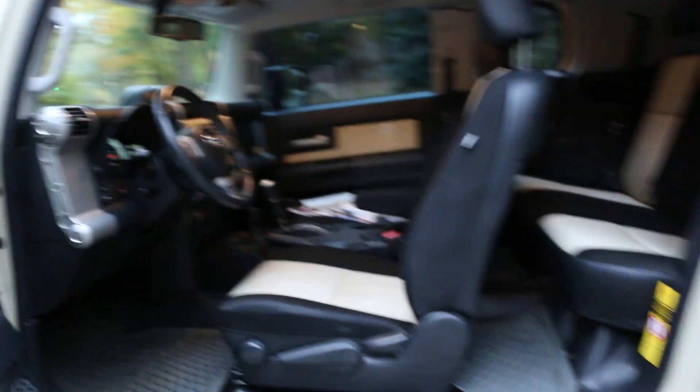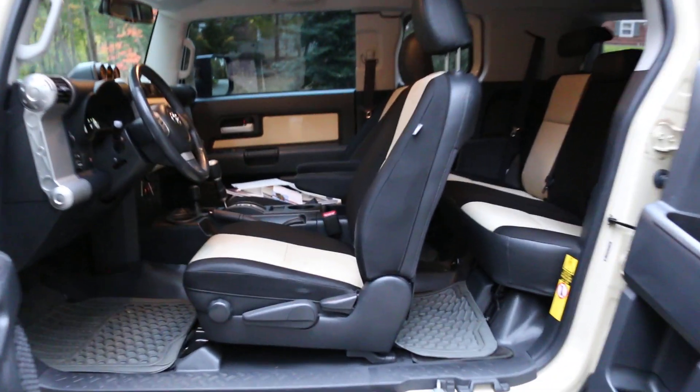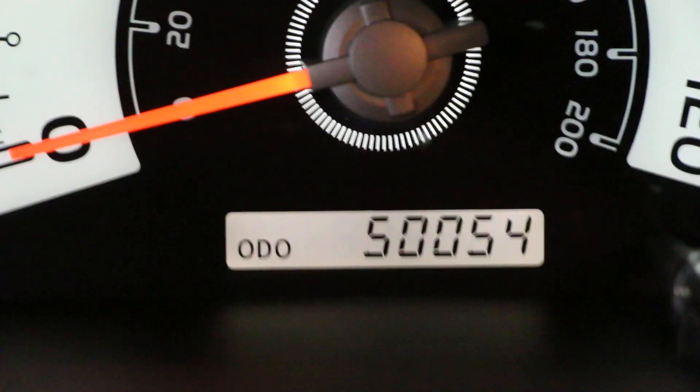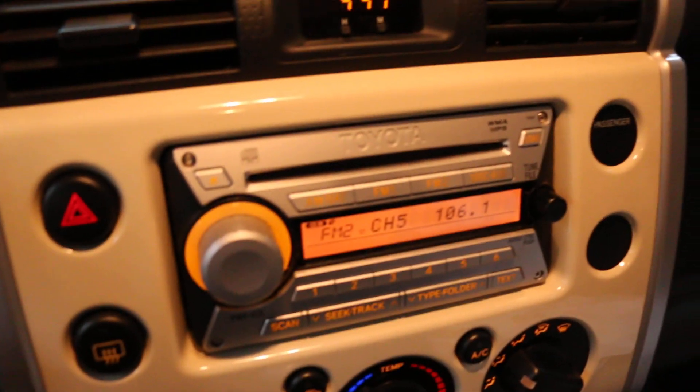Inside we've got a two-tone cloth interior, front airbags, side airbags. Love how the doors open like that — pretty cool. Original FJ mats. Showing fifty thousand fifty-four miles. Original owner's manuals and window sticker, six-disc changer up front.